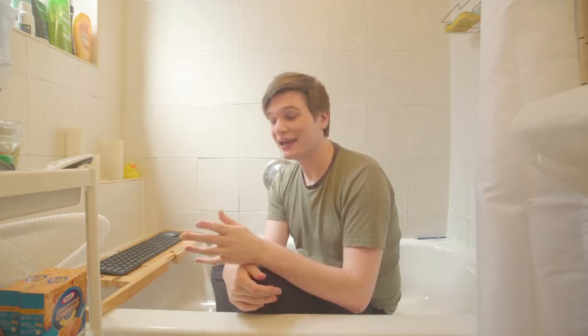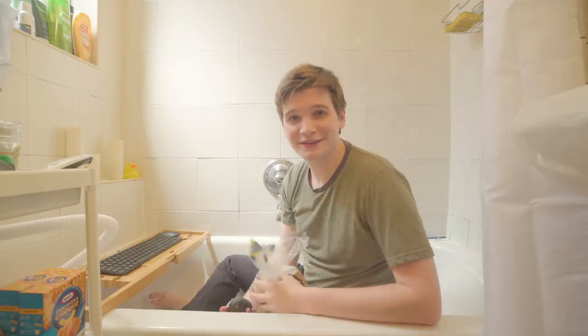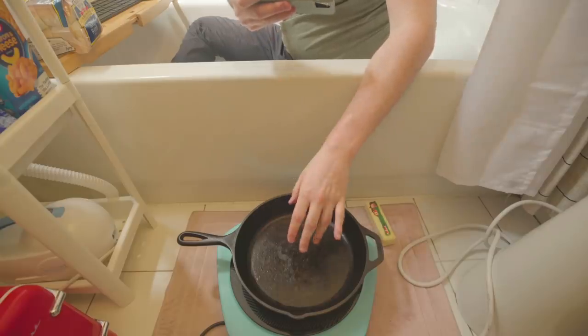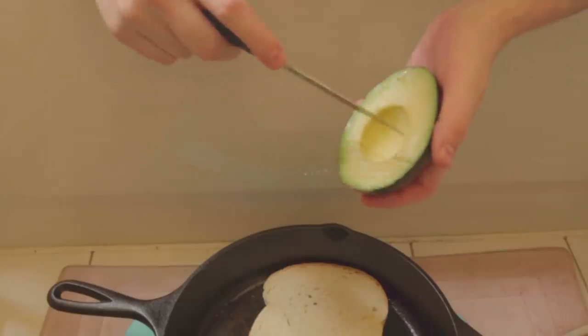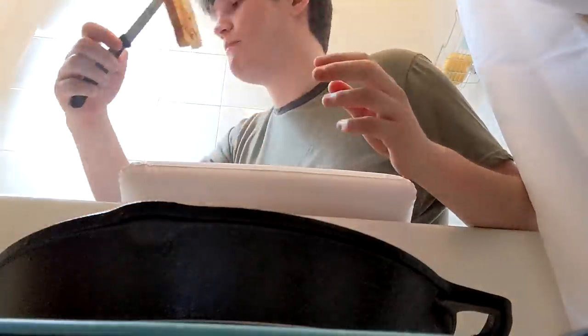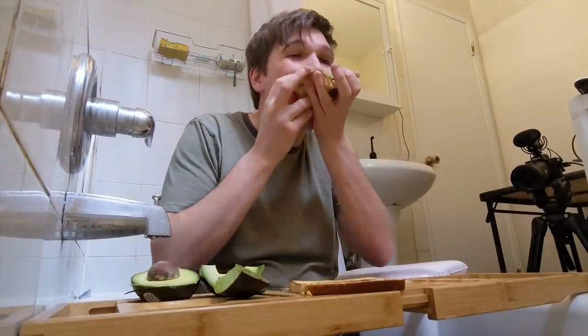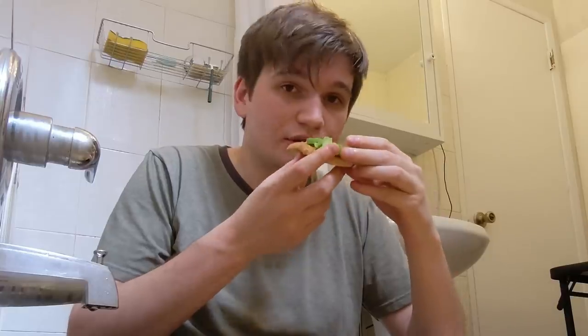I can't afford to keep ordering food so today I'm gonna make some avocado toast. Avocado, bread — what more do you need? I forgot to bring plates in here. This thing got very hot very quickly. Look at that — beautiful. I feel like later I'm gonna be bathing in bits of egg. This is the reason the housing market is in shambles and I have to live in a bathtub — the damn millennials and their avocado toast.